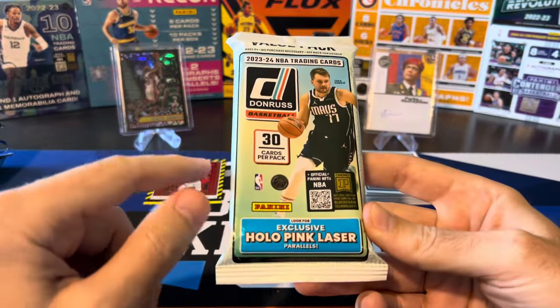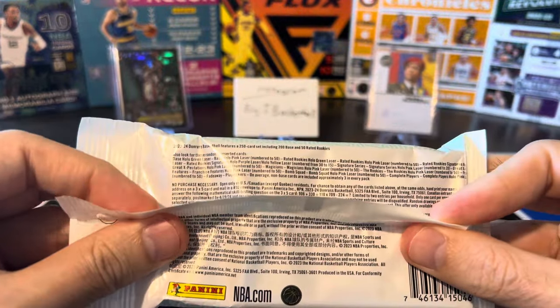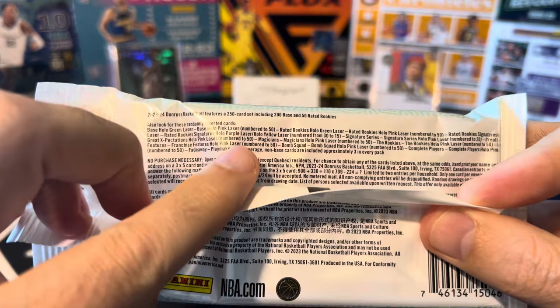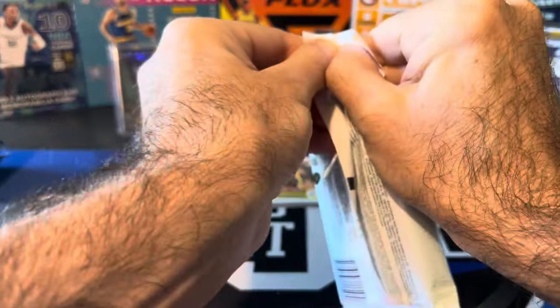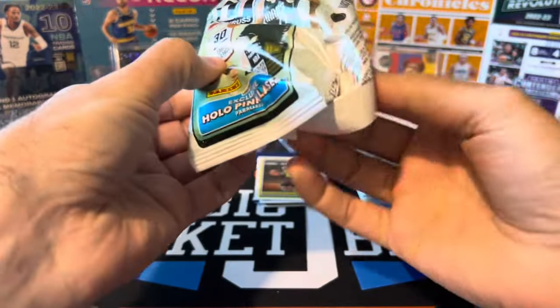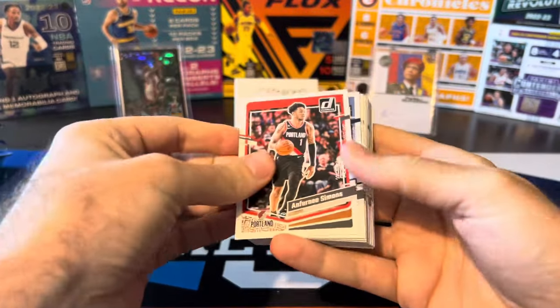Hollow Pink Laser exclusive parallels. Pink Lasers are numbered to 250, I believe. There are also serial numbered autographs in here as well, but obviously the serial numbered and autos are tough to hit. Most fat packs are going to be lots of base, but you never know what we can pull out of here.